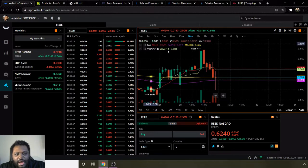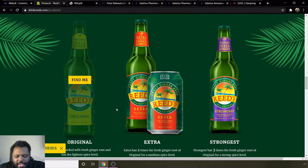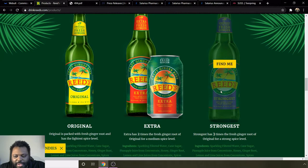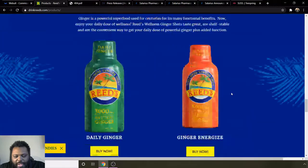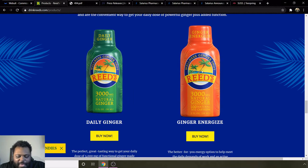Those are the indicators I use. On the channel we like to go over some background information, so let's do that. Reed's is basically a company that makes ginger drinks. These are some of the drinks they have — there's their original one which is fresh ginger root at the lightest spice level. They have a very strong ginger one and an extra strong one — so light, medium, and strong. They also have ginger energy drinks, similar to a five-hour energy type drink.